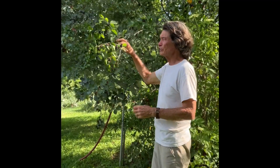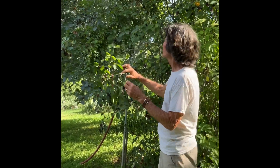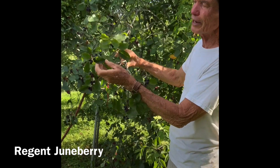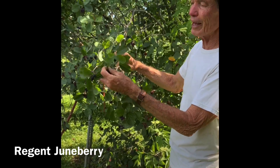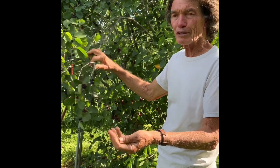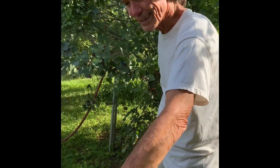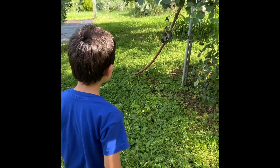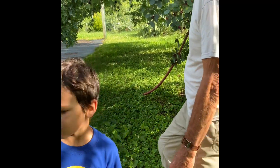And this is the Regent Juneberry - it's another bush-type Juneberry. Just full of fruit, ready to harvest. The way I like to do them is pick a whole bunch at once and then you just pop them in your mouth. Here, try some. You like them? Just tastes good.